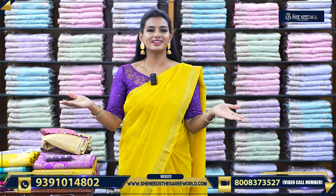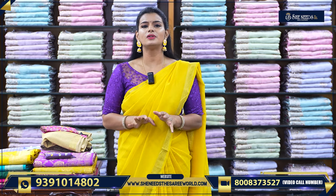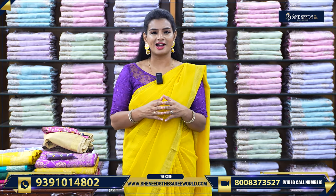Hi! She Needs the Sari World! Hi everyone, welcome. Today we will see nice, beautiful sarees in every month of the year.